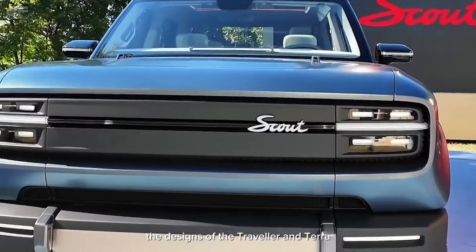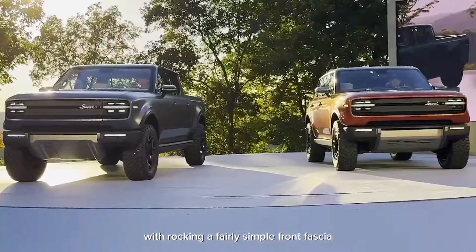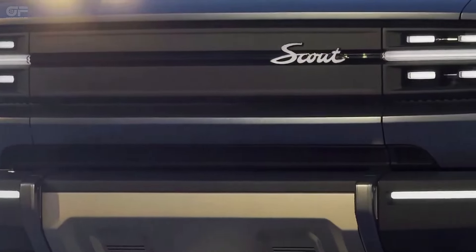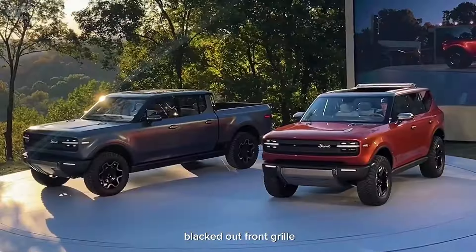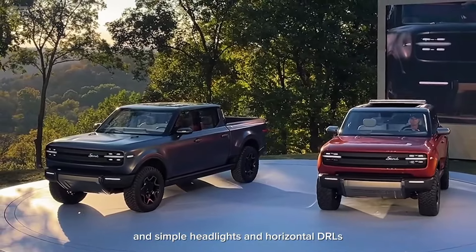The designs of the Traveler and Terra are very similar to each other, rocking a fairly simple front fascia, large skid plate, blacked-out front grille, and simple headlights and horizontal DRLs.